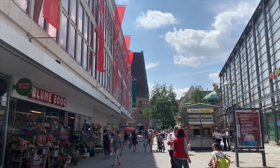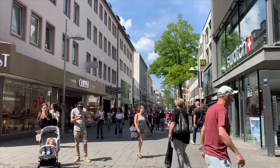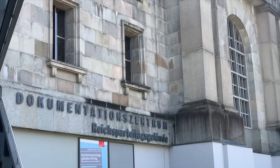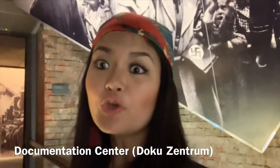Here in the Altstadt, or the Old Town of Nuremberg, you can find shopping areas and restaurants. Almost all people gather here — this is everyone's hangout spot. Our last but not the least stop for today's tour is here at the Dokumentationszentrum, or in English, the Documentation Center.